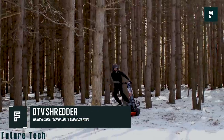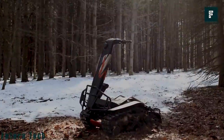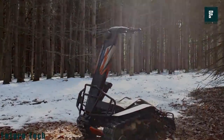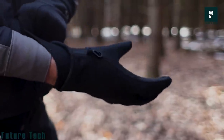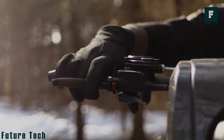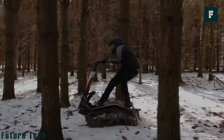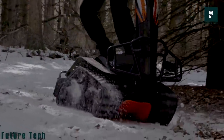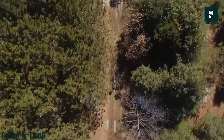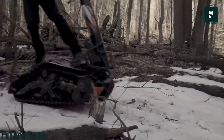DTV Shredder. The DTV Shredder is the first dual-track vehicle that performs effectively on all terrain and all seasons. It is a one-of-a-kind crossover vehicle for recreation, utility, or other purposes — a combination of a tank, skateboard, snowboard, and surfboard. Built with a revolutionary style, it features two aggressive tank treads, a pivoting skateboard-style deck, and a powerful four-stroke 208cc engine.